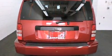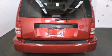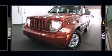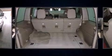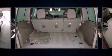Jeep infused the interior with top-shelf amenities such as a tachometer, heated door mirrors, and much more. Premium sound drives six speakers, providing you and your passengers a sensational audio experience.